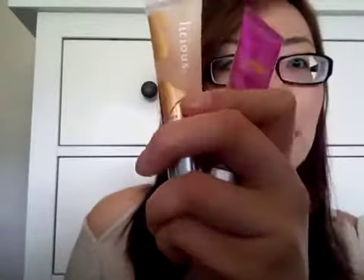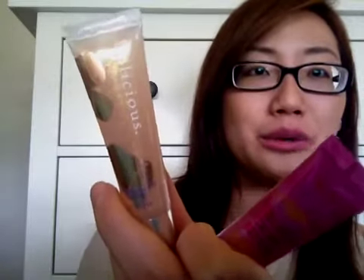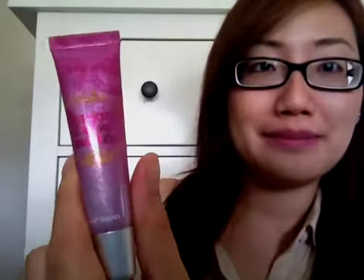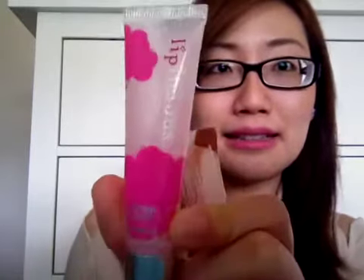There are so many Bath and Body Works lip glosses. This one here is in Marshmallow Cream — it's a shimmery goldy champagne colour, absolutely gorgeous. And then this one is Wicked Creme Brulee, and there are actually two of those. She also sent me the one in Cotton Candy — it's a light shimmery pink.